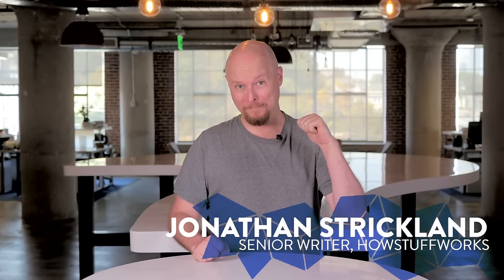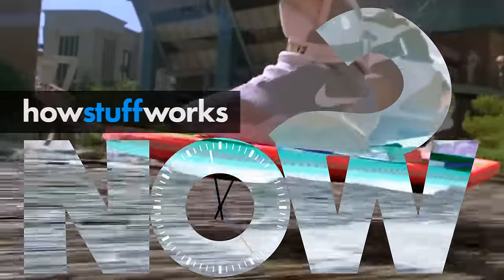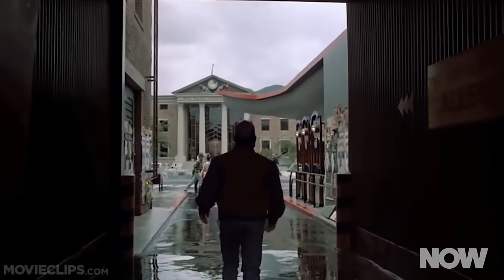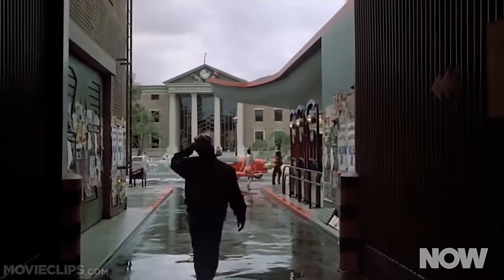Happy Back to the Future Day, everybody. As you're probably aware, October 21st, 2015 is the date Marty McFly travels to in Back to the Future 2. And while we don't have Jaws 19 or a fax machine in every room, we do have hoverboards, sort of.